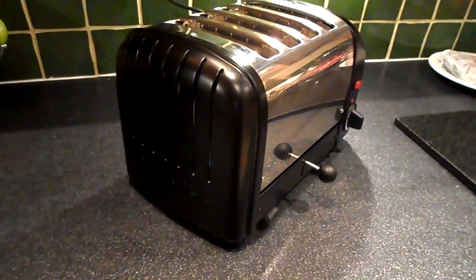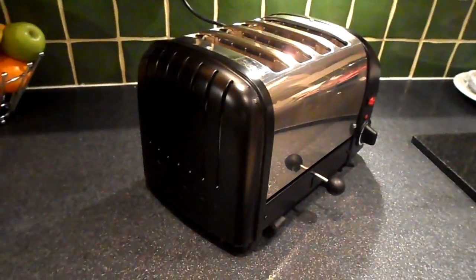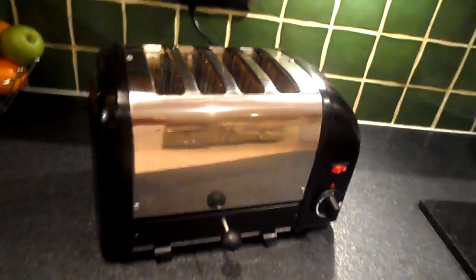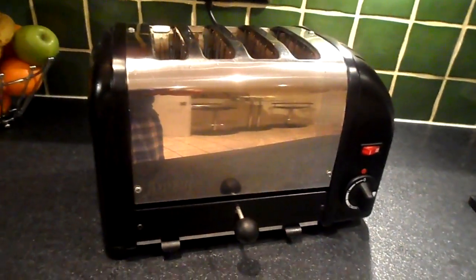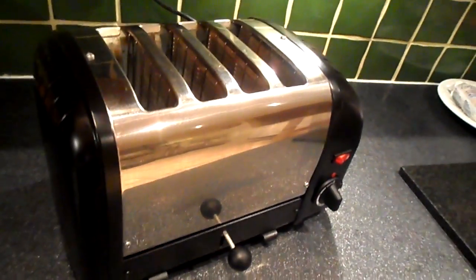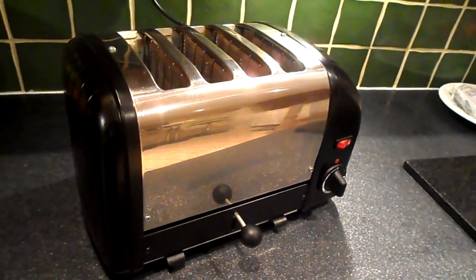I now want to do a quick review of the Duelit toaster, what I believe is the Rolls Royce of toasters. The Duelit toaster is the only toaster that's still manufactured in the UK, so there's a point of difference there. It's a completely different class — extremely well made and should last you a lifetime.